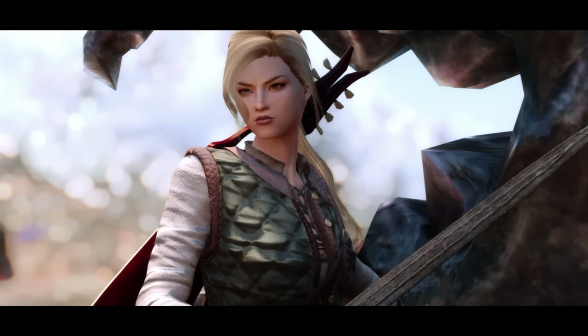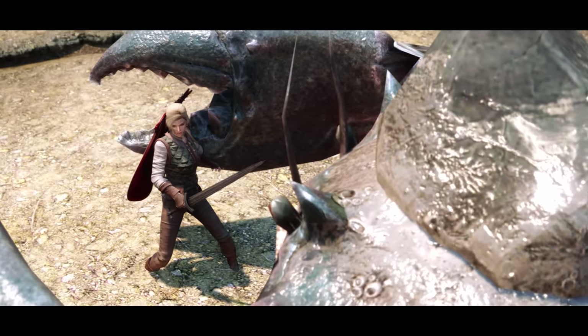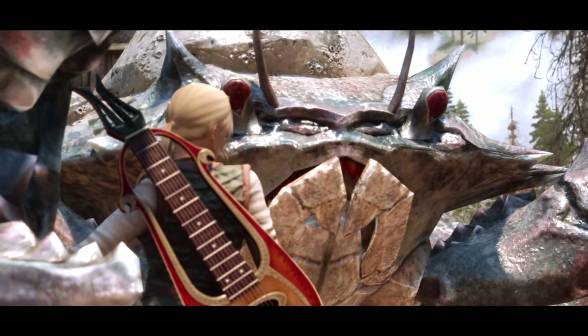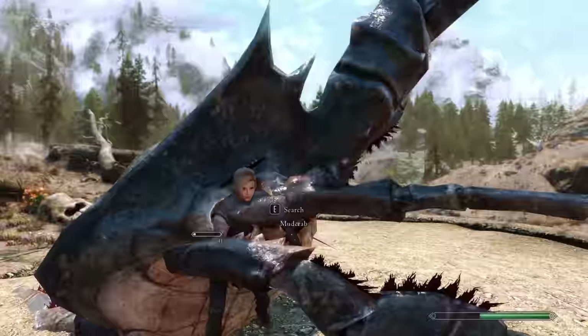Welcome back to Skyrim Mods of the Moment! I'm Bart's College Graduate, and in this video I'll showcase some of the new mods that caught my eye while waiting in the Nexus swamp of not-safe-for-work mods. Let us continue on and begin with the first new mod showcase.